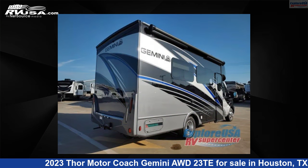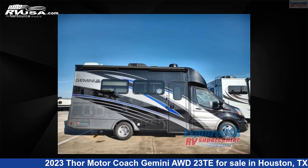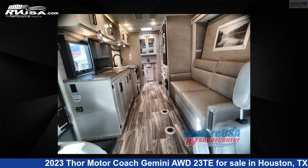For more information and pricing on this unit, and to see all units available for sale by ExploreUSA RV Supercenter, Houston, visit rvusa.com.